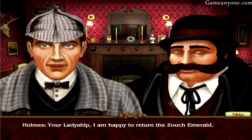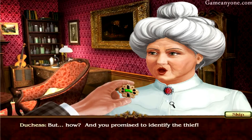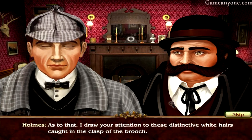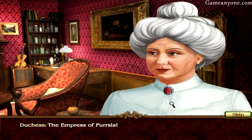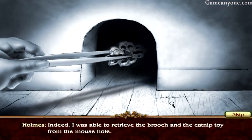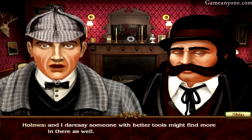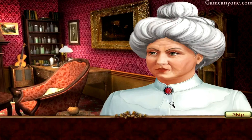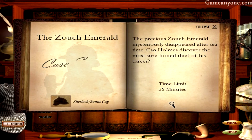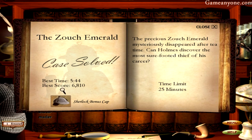Your Ladyship, I am happy to return the Zooch Emerald. But how? You promised to identify the thief. I draw your attention to these distinctive white hairs caught in the clasp of the brooch. The Empress of Persia? Indeed. I was able to retrieve the brooch and the catnip toy from the mouse hole. Someone with better tools might find more in there as well. I'm simply speechless. How appropriate — seems the cat's got your tongue as well. Congratulations! Best time: 544. Not bad. And I got the Sherlock bonus cap, so that's good.